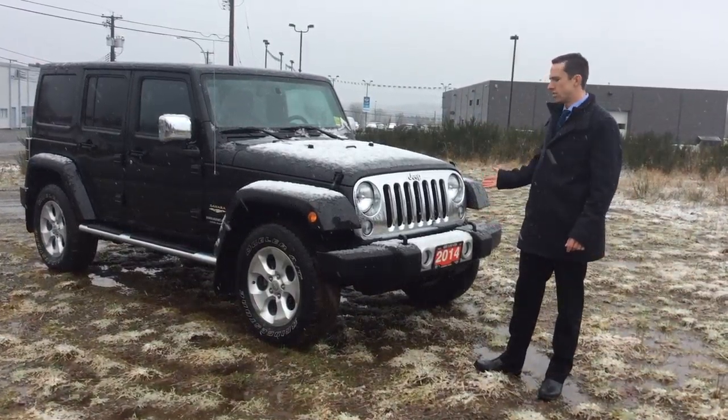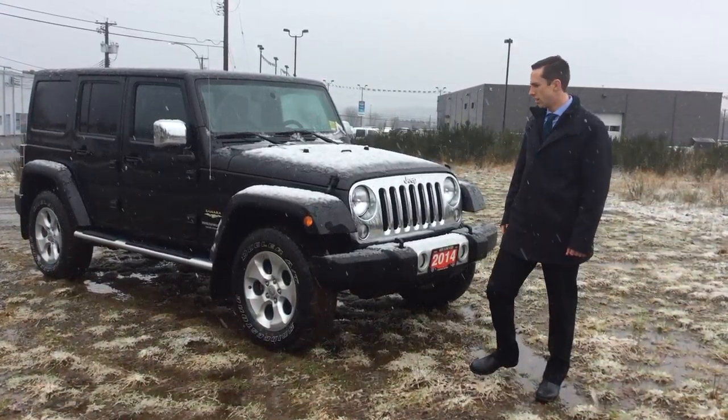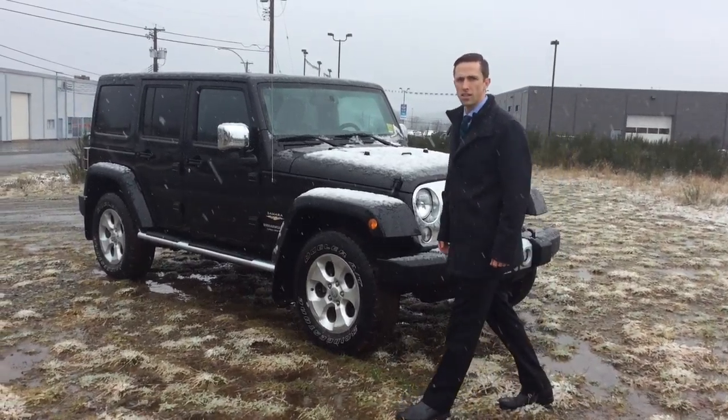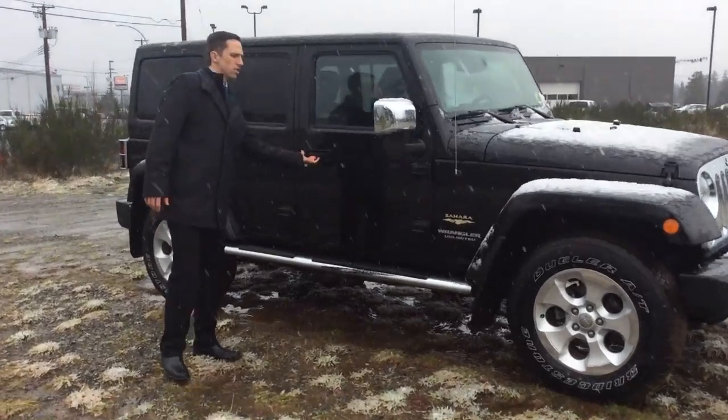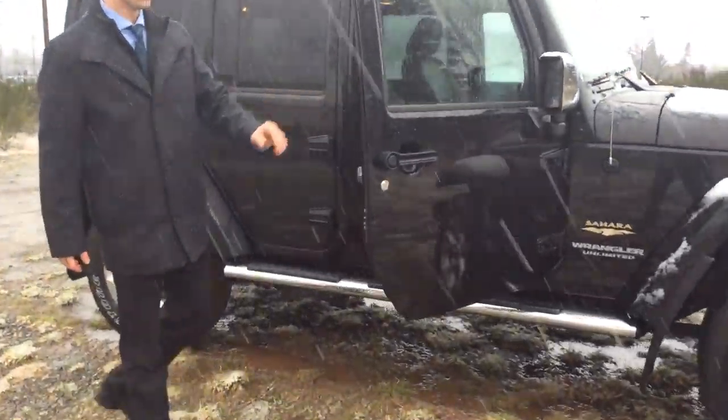Hi there, Russell here from North Island Nissan showing you this 2014 four-door JK Sahara. You'll notice it has the chrome accent on the grille as well as the mirrors, a nice chrome tubular sidestep, and if you look inside you'll notice that there's leather.